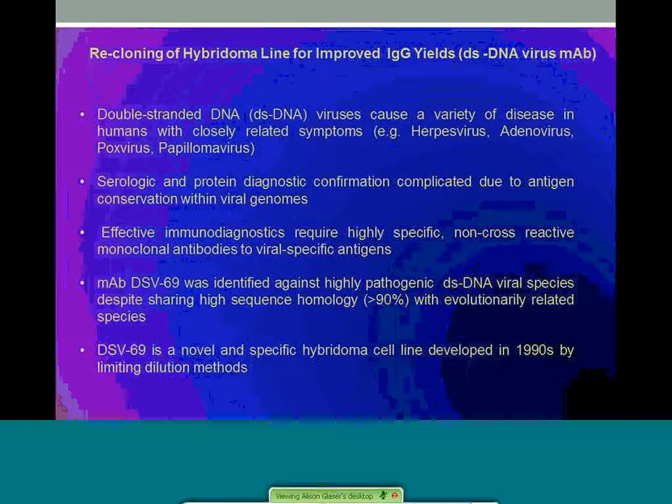DSV69 is a novel and specific hybridoma cell line developed in the 90s by limiting dilution methods. Due to project limitations at the time, monoclonality and stability were not optimized. Both repeated cultures of static and roller were done over the years with varying sera and media compositions, but they led to poor quality control on the final product.